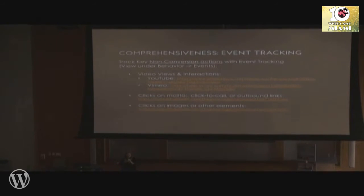For non-conversion actions but actions that are really important to track, you can use something called event tracking. Anything that's an important action but not someone actually purchasing or inserting themselves in your sales cycle should be tracked as an event, which can be viewed under the Behavior menu and then Events. Some ideas for what you might want to track: video views, clicks on mailto links, click-to-call links, outbound links, and clicks on images or other elements. I recommend using Tag Manager over inline JavaScript because inline JavaScript can too easily get accidentally overwritten and removed.